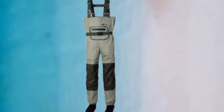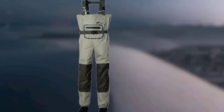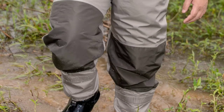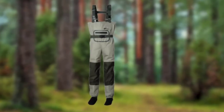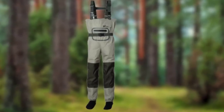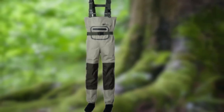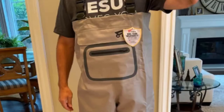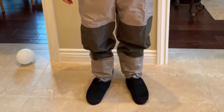We recommend these waders as they are 100% waterproof. They allow sweat to pass through but do not let water in, keeping you dry during your fly fishing expedition. We really like the D-rings on the shoulder straps, which are rust-proof. Even the zipper of the flip-out pocket is waterproof, allowing you to store your phone, wallet, and keys without worry. Since this is a chest wader, you can go into deep water without worries. The stocking feet are snug and waterproof as they are made from neoprene.